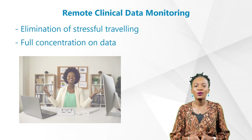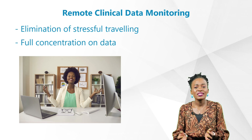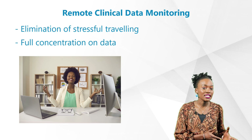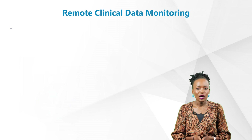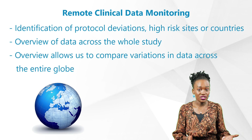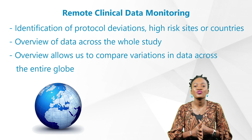Forget the long hours spent on trains, flight delays, or even border control — those stressful situations that may impact your energy level. With the elimination of traveling, the remote team has full concentration on data. We can identify protocol deviations and high-risk sites or countries.